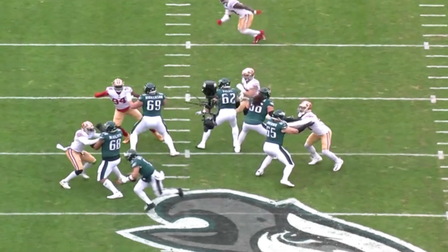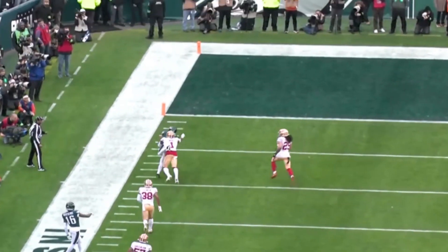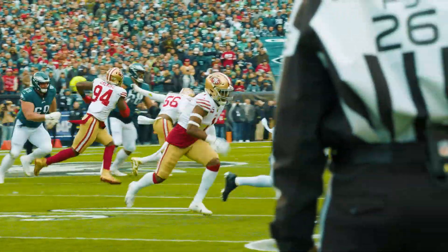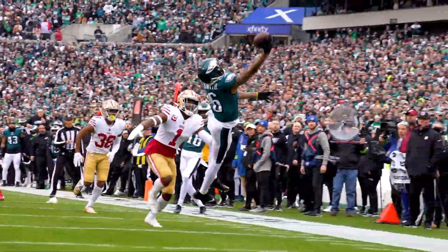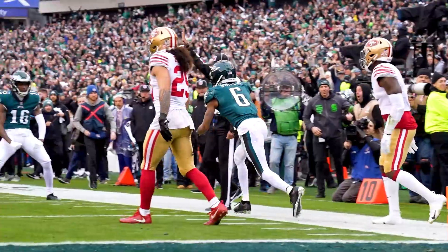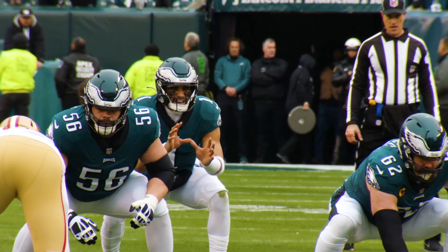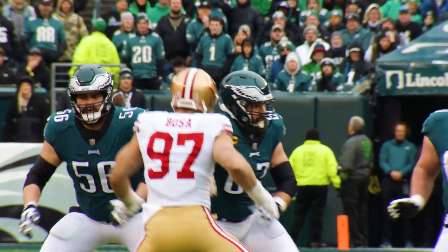Jalen Hurts wants to get outside the pocket and float this one to Devontae Smith on fourth and three for a first down. They need three. Hurts runs out of the pocket, looking deep — Devontae Smith, one-hander. Is he in? He's got it. First and goal, Philadelphia. The Philadelphia offensive line, widely regarded as the best unit in the league. Fourth down conversion — the offensive line does the rest.